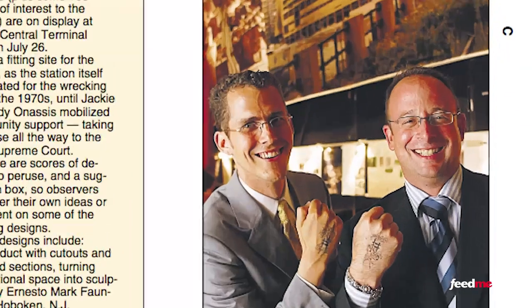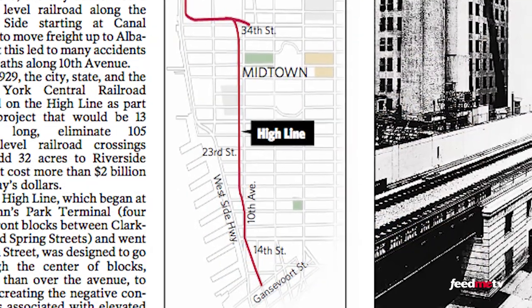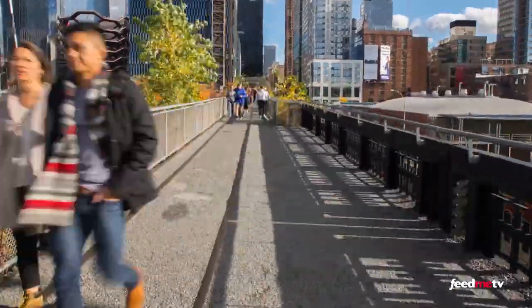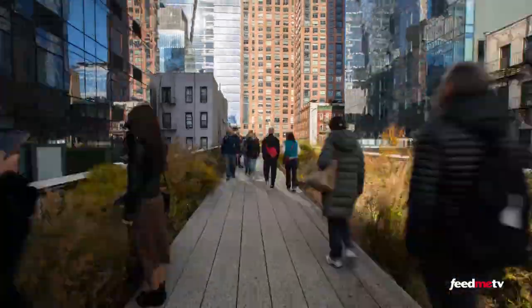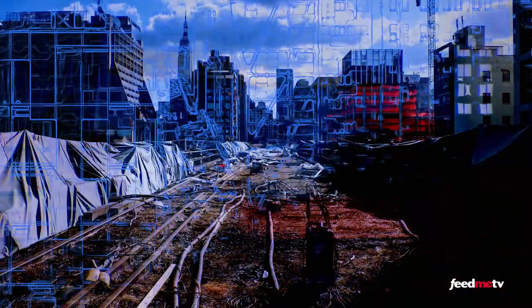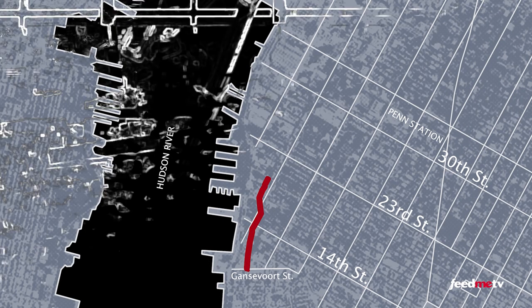Many said the High Line was an eyesore, but two west side residents saw great potential and created an organization called Friends of the High Line — a group that advocated for the rail line's preservation and reuse. Today it's possible to enjoy more than 500 varieties of trees, flowers, and grasses carefully preserved and planted along the way. The first section, from Gansevoort to West 20th Street, opened in 2009.